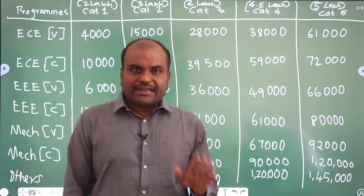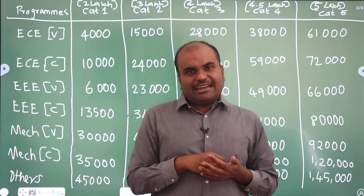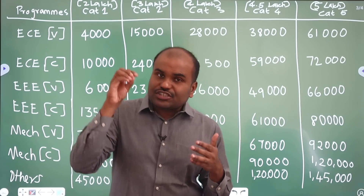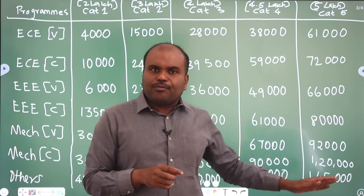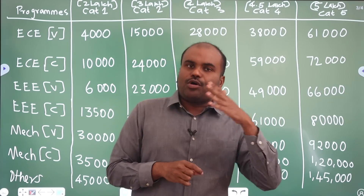Overall, all the students who have written the entrance examination will get a seat in VIT Vellore campus. But under which specialization or which program matters. Hopefully this video is highly useful for you — please forward this video to all your friends.